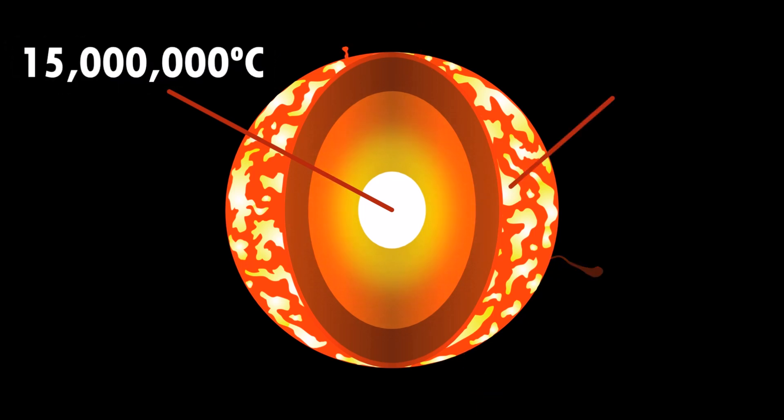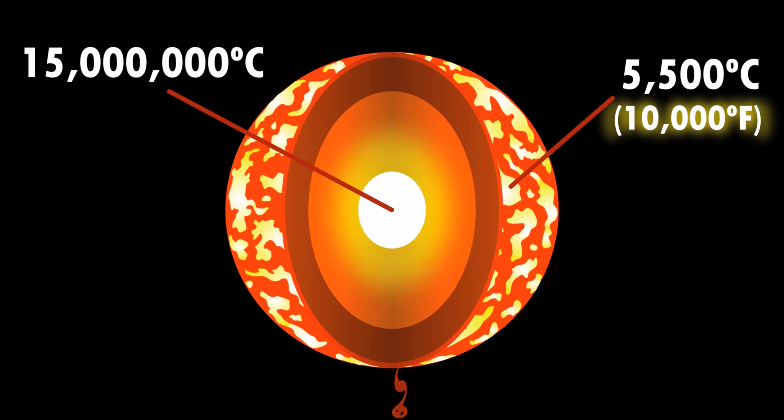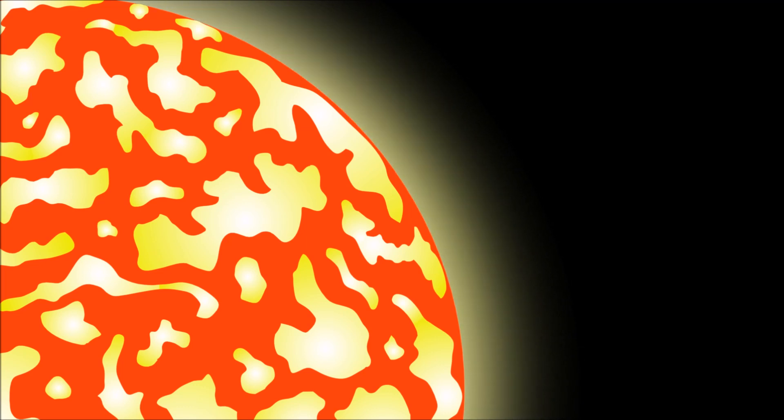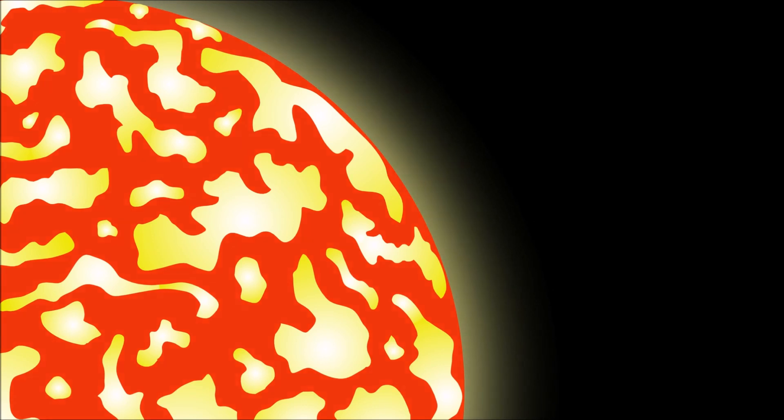The temperature of the sun's surface is approximately 5,500 degrees Celsius, or about 10,000 degrees Fahrenheit. Some parts of the sun's surface are cooler than other parts — these areas appear darker and are called sunspots.